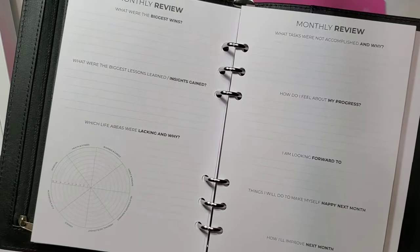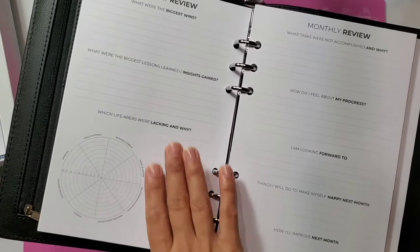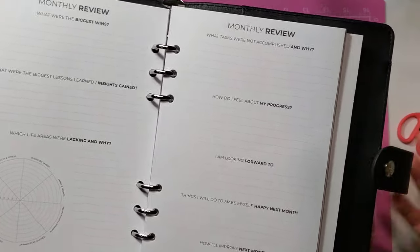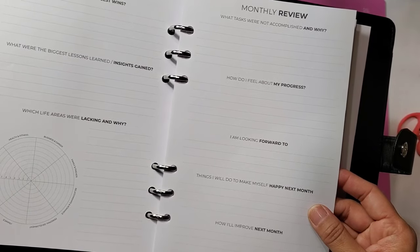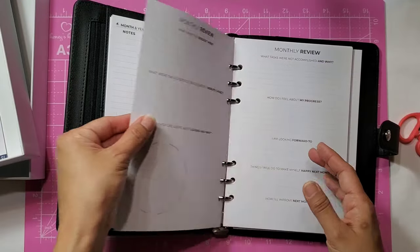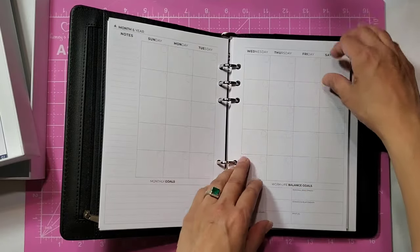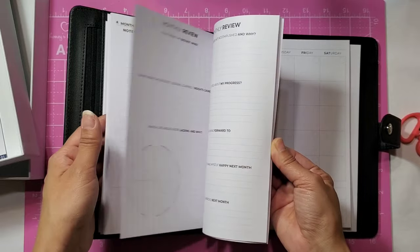Then you have your monthly review — what were the biggest wins, biggest lessons learned, insights gained, which life areas were lacking and why, plus a little tracking calendar. There's another monthly review page asking what tasks were not accomplished, how you feel about your progress, things you'll do to make yourself happy next month, and how you'll improve. The paper quality is really nice, so I'm curious how my pens will do with bleed-through. Then it continues with all the monthlies — it's a full yearly calendar.